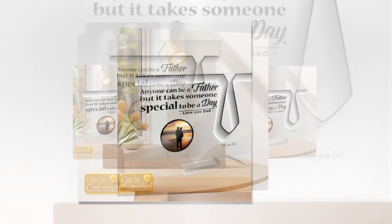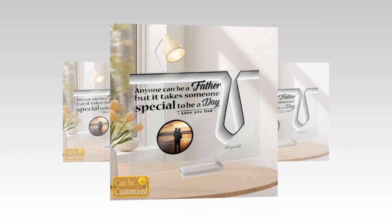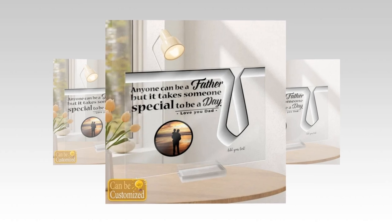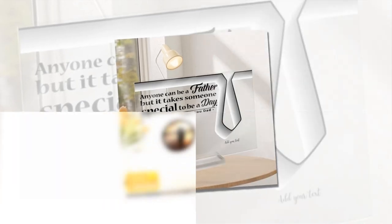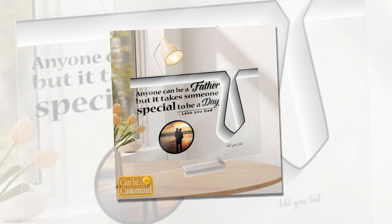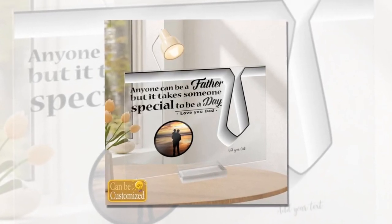Looking for a memorable gift for dad? Our 3D square lead lamp is the answer. Its elegant design and captivating 3D visual effect make it a thoughtful and stylish gift for Father's Day. Whether dad is a tech enthusiast, a design aficionado, or simply appreciates unique decor, this lamp will surely impress him and become a cherished addition to his space.